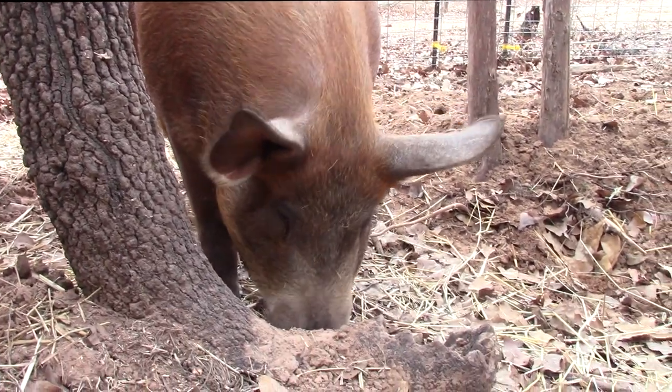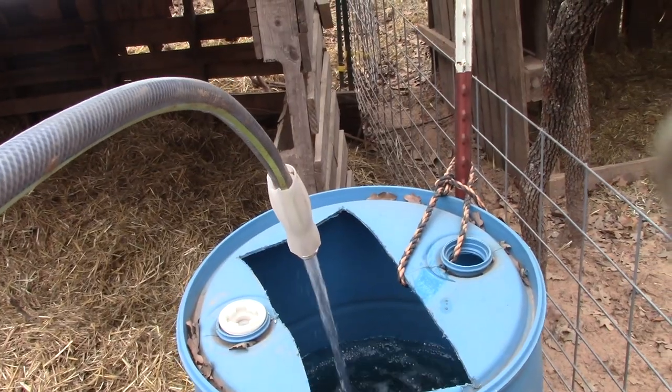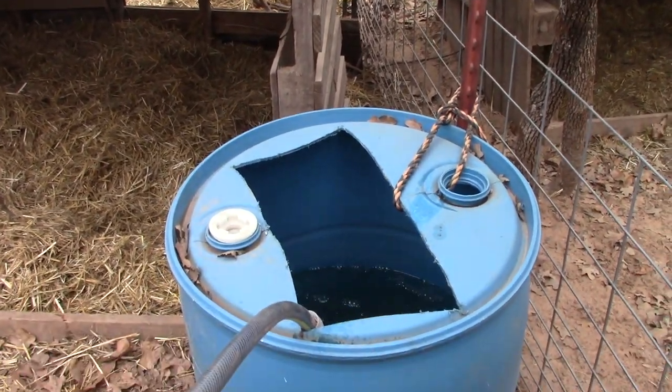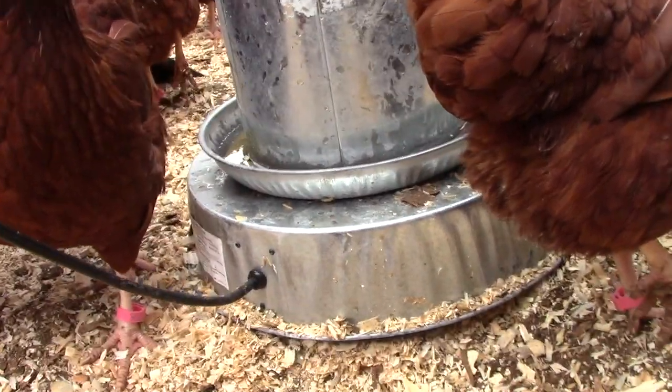The last thing we did was add a stock tank heater to Miss Piggy's water tank — that'll keep the water nipple from freezing. And for the chickens, we have a plate heater for their water, so that helps keep all the water flowing for all the animals.